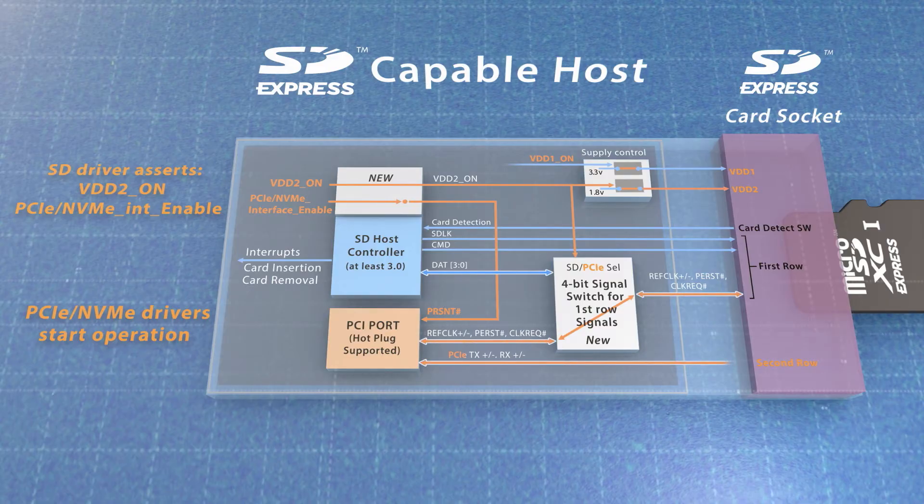From that moment, the control will pass to the PCIe drivers and PCIe interface operation using the standard PCIe NVMe drivers. These operations only require a small update of the SD drivers,